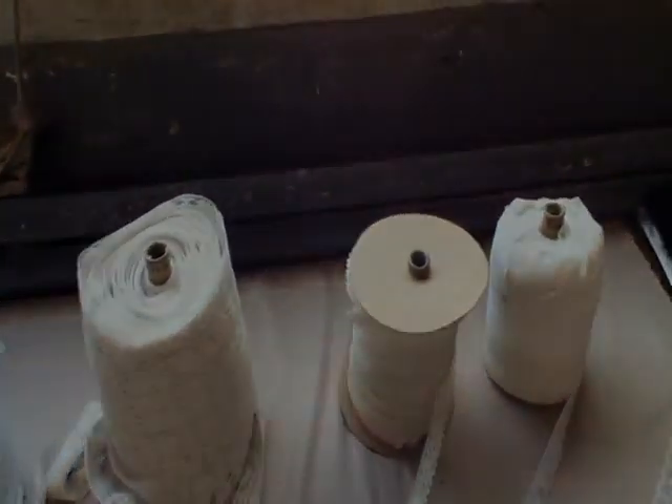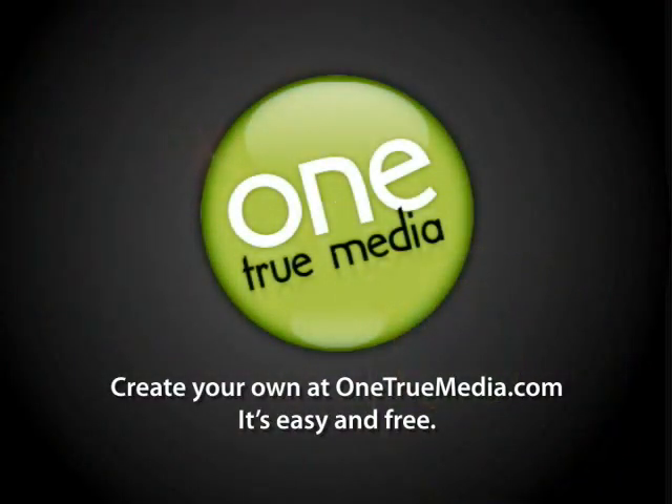You're buying all four rolls, lot number 26.